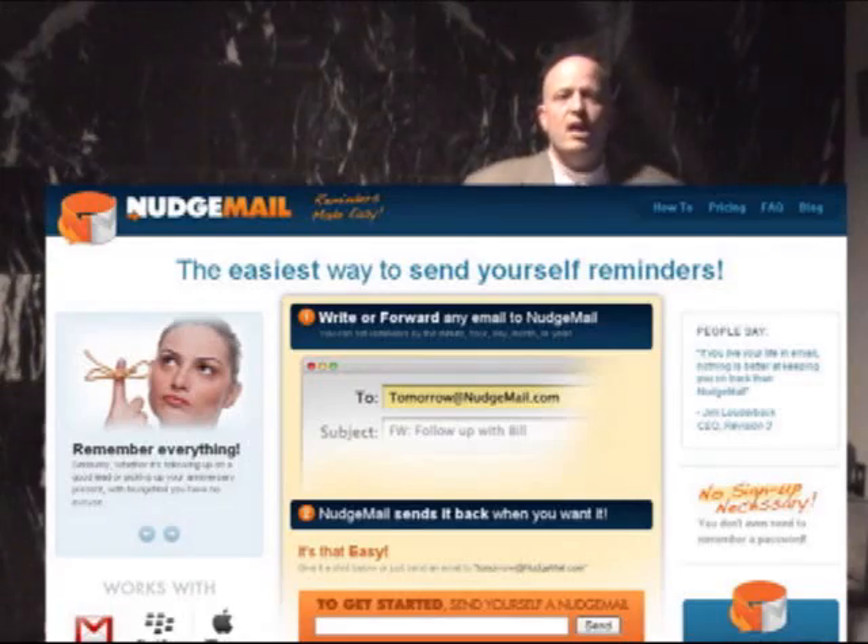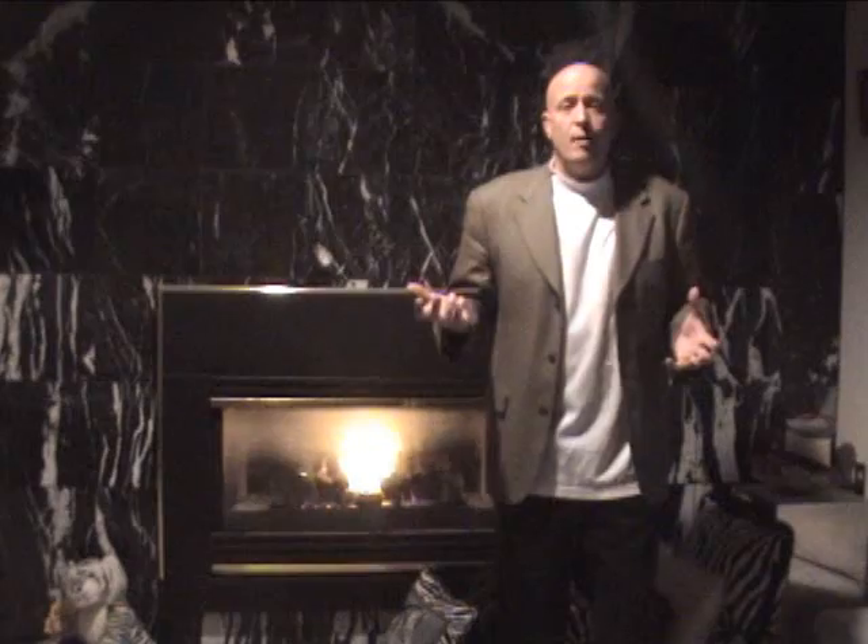Hey, it's Denny here with your 90 second technology tip. Today's tip is a pretty cool little site. The site is called NudgeMail and it's NudgeMail.com, and it's really nice because you don't actually even have to sign up.